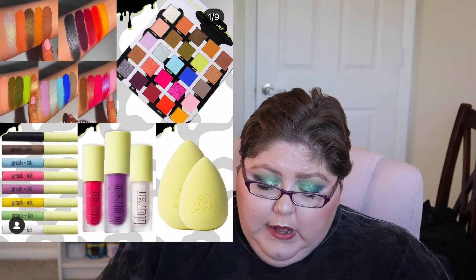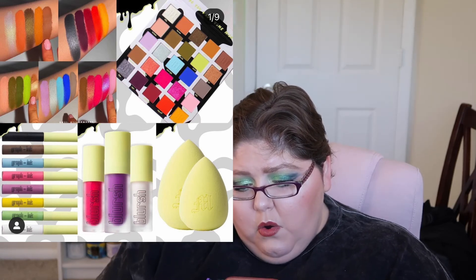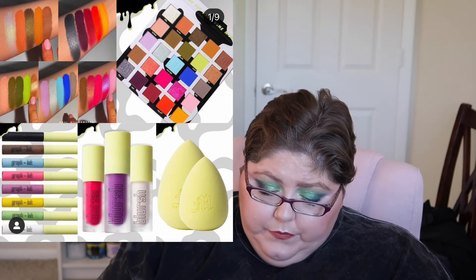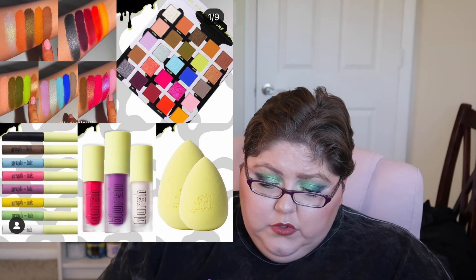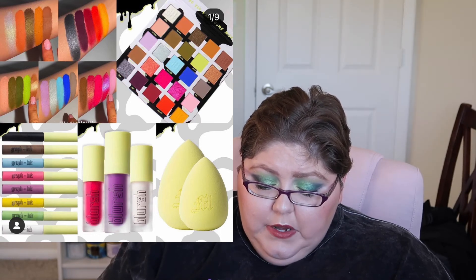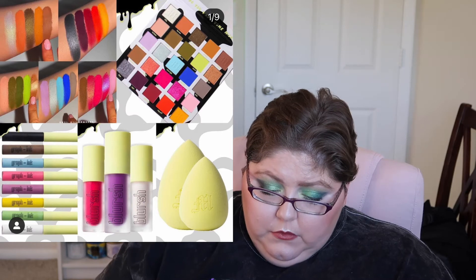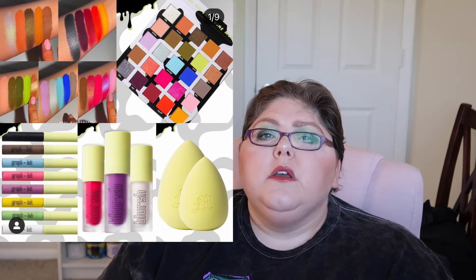Next we have new products from Made by Mitchell: the Milk palette — 25 pans for $40, with packaging that looks like a cow — graphic ink liners in eight shades for $12, Blur in three new shades for $14, a blending sponge for $6, a limited edition large makeup organizer for $45, a travel makeup organizer case for $35, and a brush organizer case for $25. Made by Mitchell just doesn't interest me.